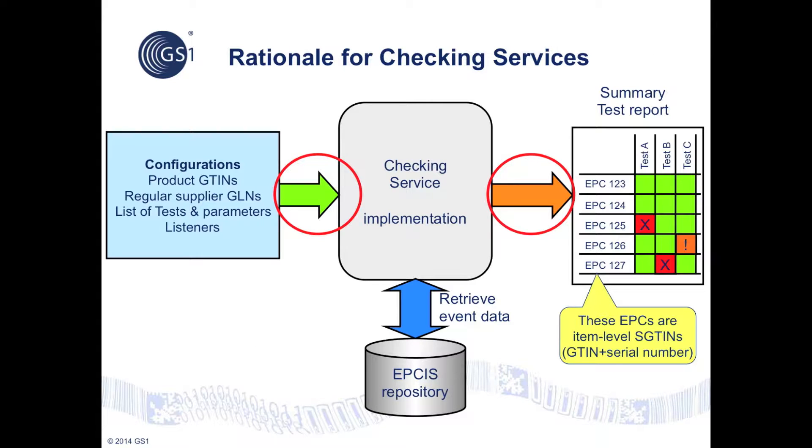The idea of checking services is that any supply chain party can outsource the burden of gathering and checking of upstream event data to a trusted, accredited third-party solution provider. The supply chain party configures their chosen checking service with details including the product GTINs they typically handle, a list of GLNs of their regular suppliers, a list of tests and configuration parameters for those tests, as well as listener addresses where the summary reports and alerts should be sent. A checking service begins gathering event data, usually triggered by the shipping event of an incoming shipment.